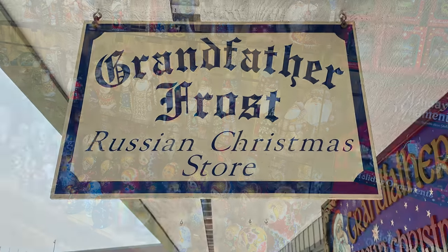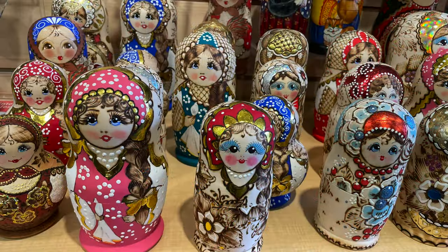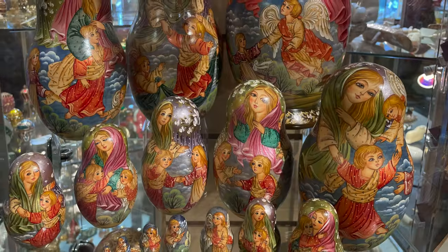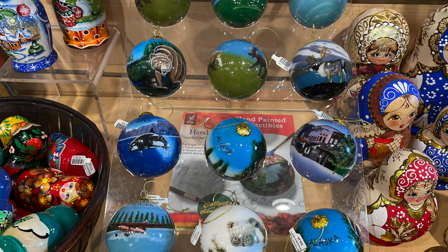Grandfather Frost is a Russian Christmas store. This is the place to go if you want to buy a Russian nesting doll or a matryoshka doll. Another really beautiful thing to have a look at is the glass Christmas ornaments that are actually painted from the inside. They're fantastic.